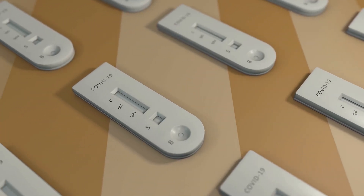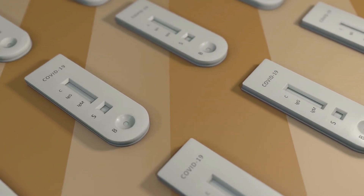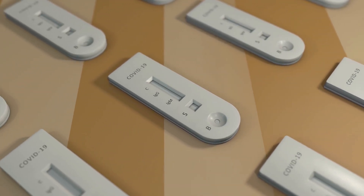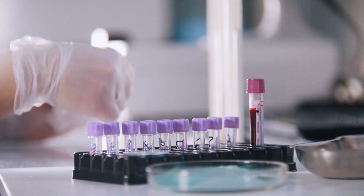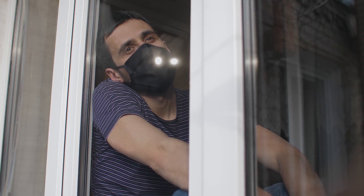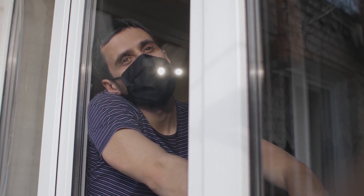Due to its portability and rapid results, remote areas without sophisticated lab equipment may greatly benefit from the test kit. It may help COVID-19 diagnostic efforts to cover more ground. Depending on its success, the portable test may also become a part of workplaces.